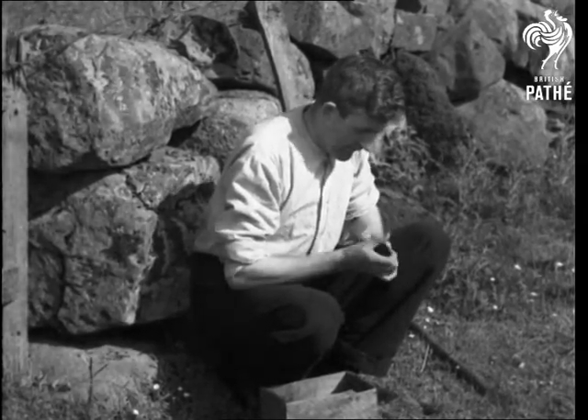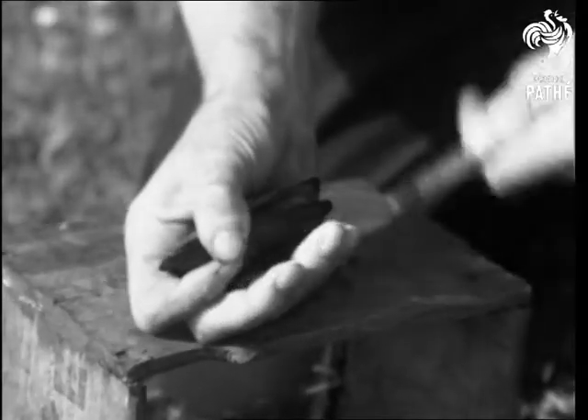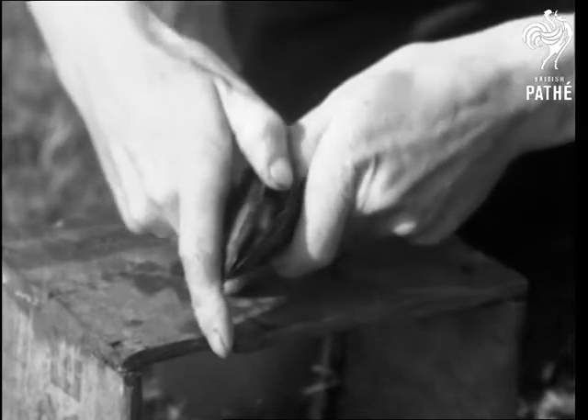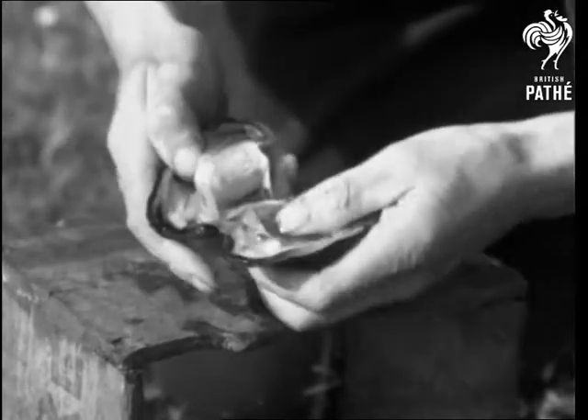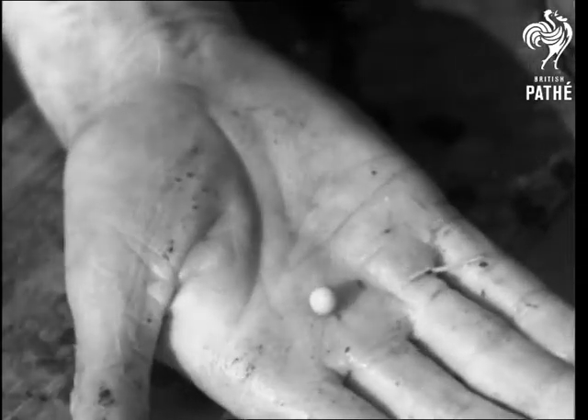There's nothing inside that one, so it's no further use to him, but the next one brings its reward. And so the mussel has given up its secret.